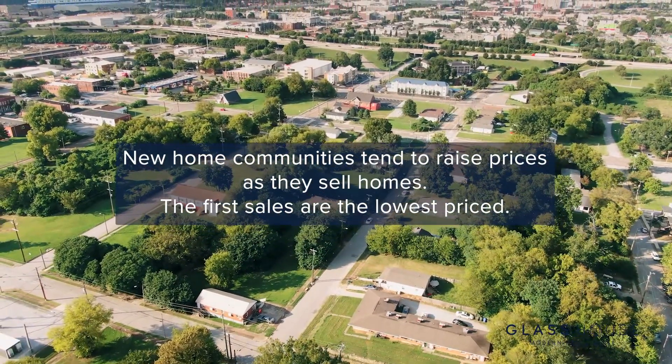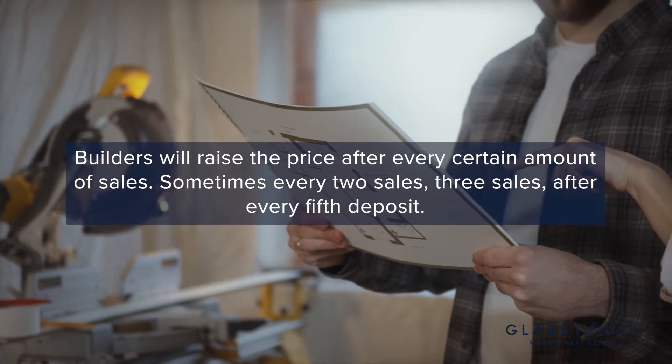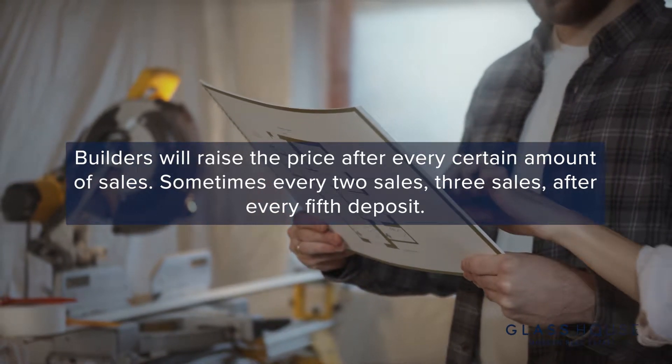In new home communities, builders tend to raise the price as they sell homes — generally the first few sales are at the lowest price. Being early gives you two big advantages: you get to pick the lot that best suits your needs with no limits on elevation, model, or colors, and you lock in the low pricing. Builders raise the price after every certain number of sales — sometimes every two, three, or five deposits — and price increases don't always look the same. It could be a base price increase, a lot premium increase, or they start removing standard features like a finished basement. So getting that email instantly and making your appointment quickly is going to save you a lot of money and time.